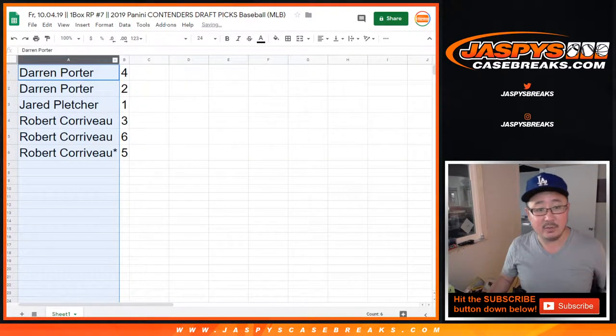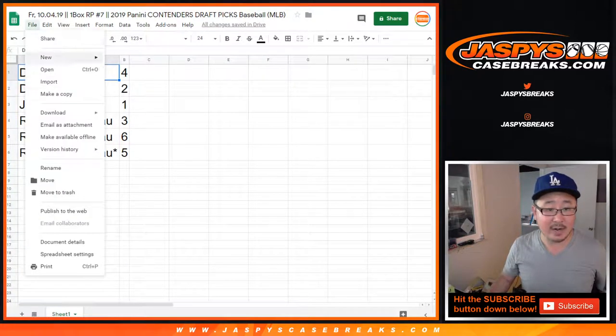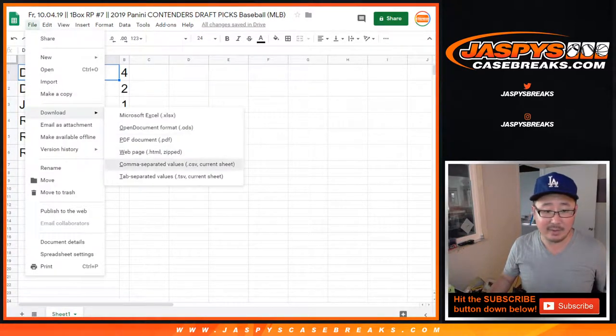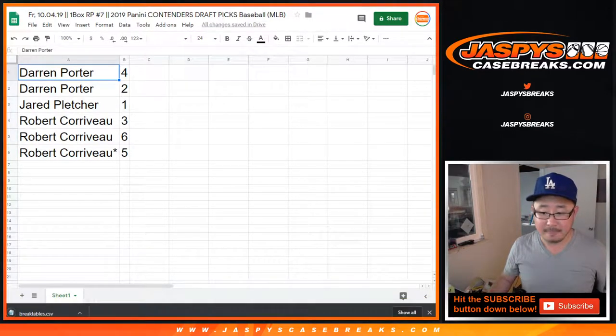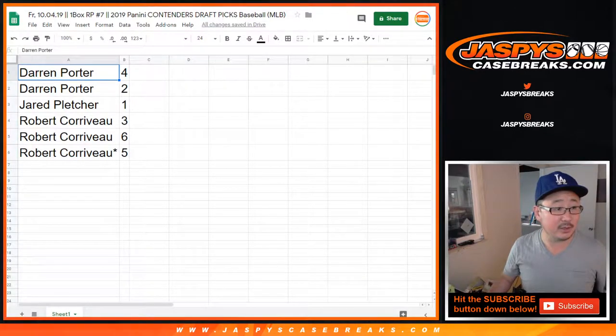Let's order these alphabetically and print out these labels so I can bag them up for you right away — all the hits. These will ship out pretty quickly. No one's going to trade — there's no trade winner for this. This is 2019 Contenders Draft MLB, 1 box, random pack number 7.